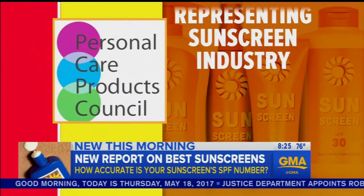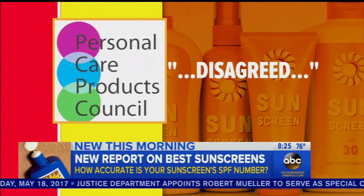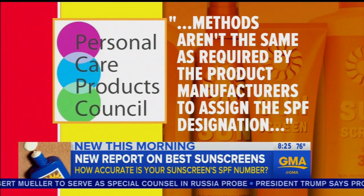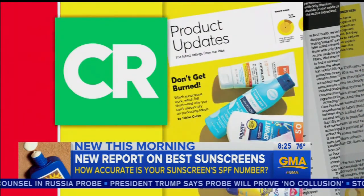The Personal Care Products Council, a trade association that represents the sunscreen industry, told them it disagreed with their findings, and that their methods aren't the same as required by the product manufacturer to assign the SPF designation. Consumer Reports stands by their report.